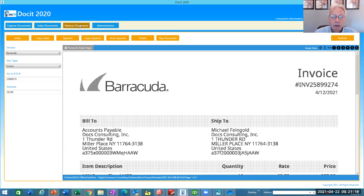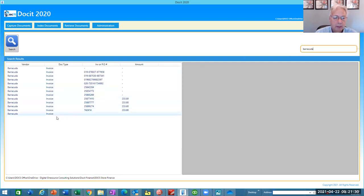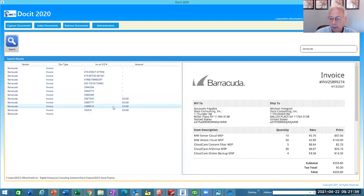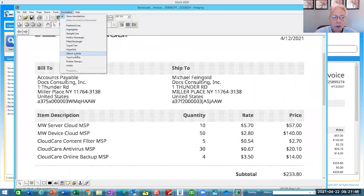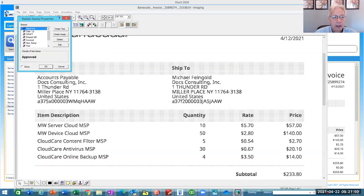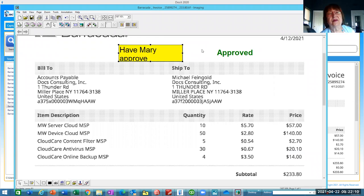Now when I want to find those documents, I click on my Retrieve button. If I type in the word Barracuda, it brings up all my Barracuda documents. I can click on it once to get a preview, or click twice to open it up and look at it.